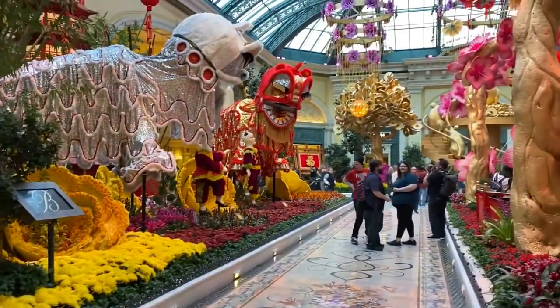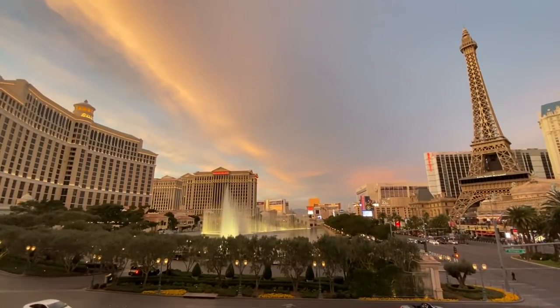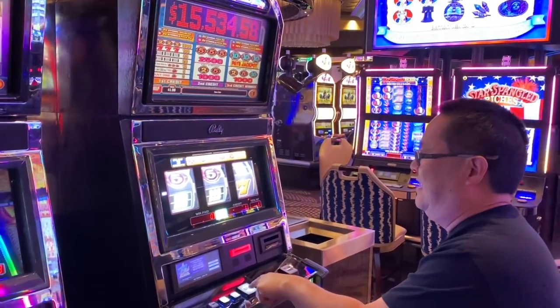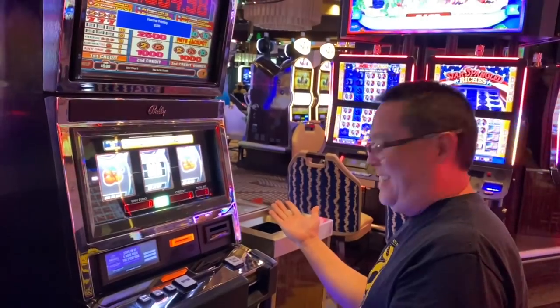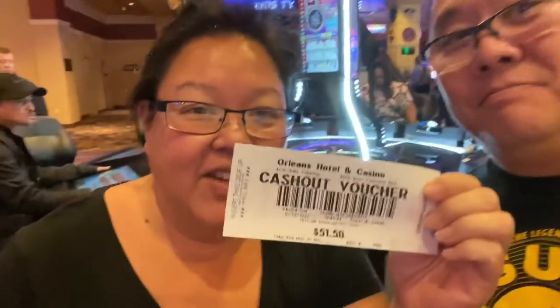We played roulette for almost two hours. We started with 20 dollars, got as high as 80, and cashed out at 50 — on 50 cents minimum bets. We made sure not to go under 50, so we cashed out as winners!